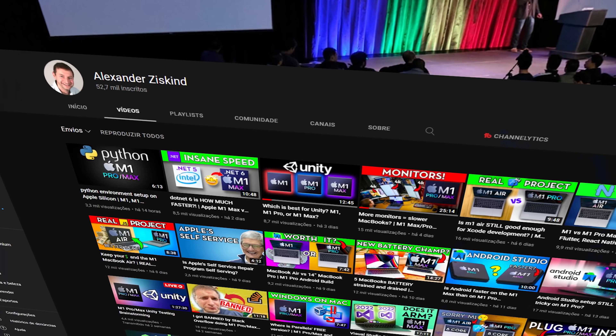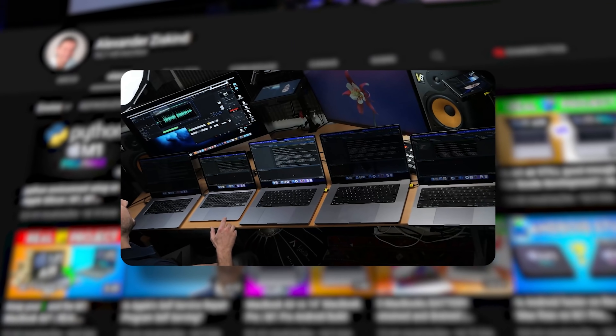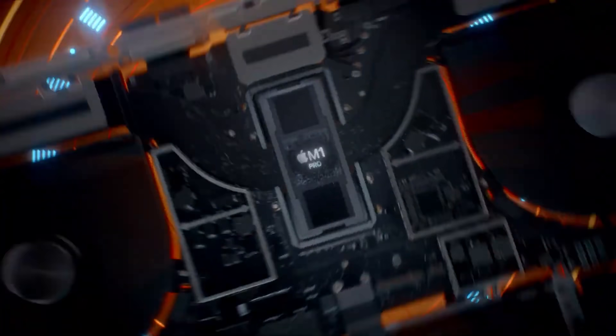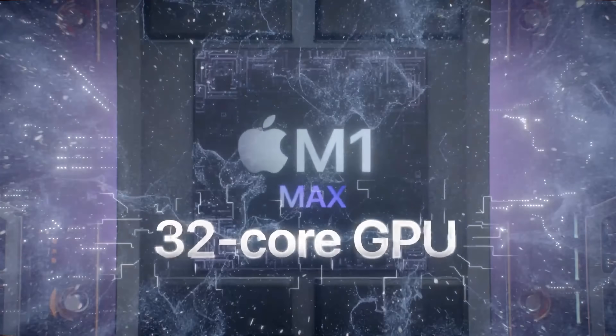Hey everybody, welcome back, it's Alex here. You've seen my extensive testing of the new MacBook Pros here on this channel, focused on developer technologies. Today I wanted to take a little pause and give you my thoughts after a few weeks of testing these machines — the new MacBooks with the M1 Pro and M1 Max chips — and comparing them to my Intel and M1 MacBooks and to each other.